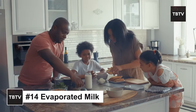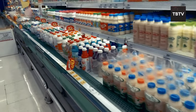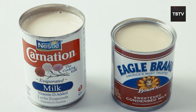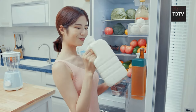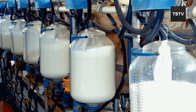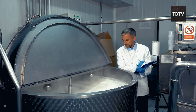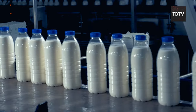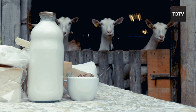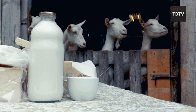During emergencies, access to fresh dairy products might be limited. That's where evaporated milk comes in — a shelf-stable alternative that packs a powerful nutritional punch. Unlike regular milk that needs refrigeration, evaporated milk undergoes a special process that removes about half of the water content. This heating process also kills bacteria, allowing the milk to be stored for months, even a year, without refrigeration as long as the container remains unopened.